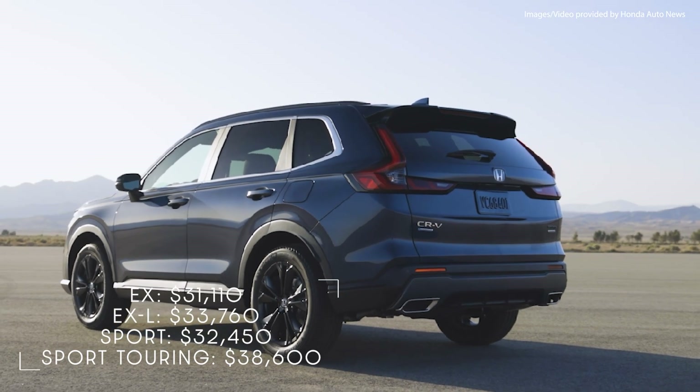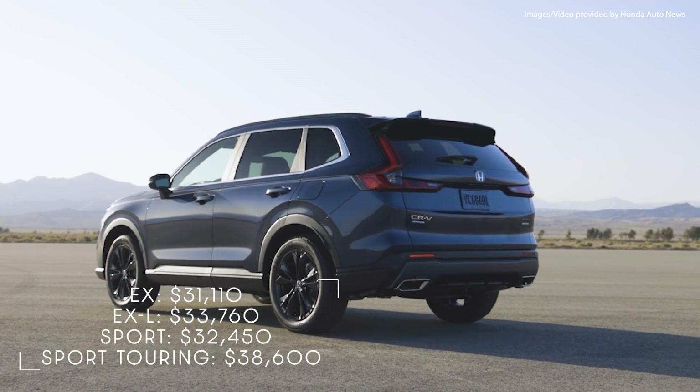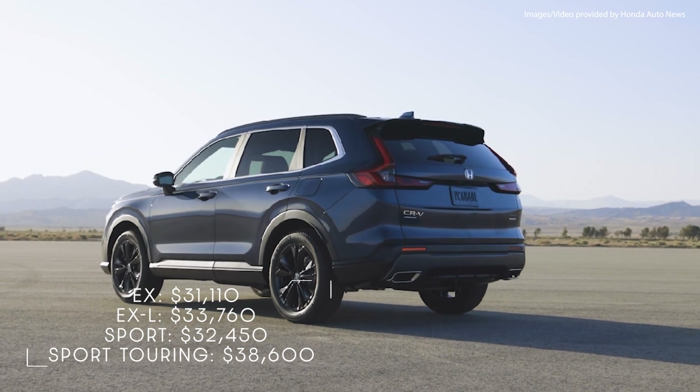The EX-L starts at $33,760, the Sport at $32,450, and the Sport Touring at $38,660.